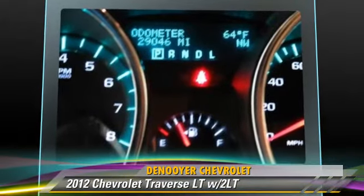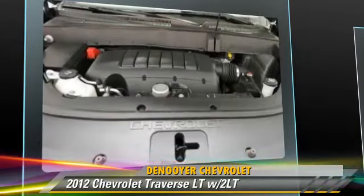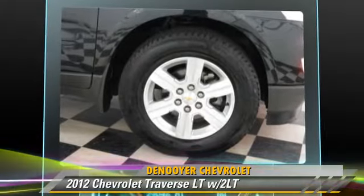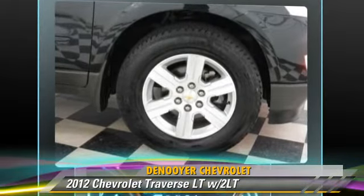Comfort and convenience features include Bluetooth wireless, satellite radio, backup camera, third-row seating, and navigation system.